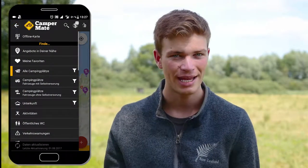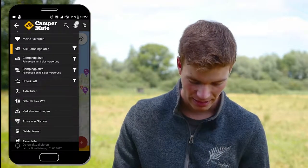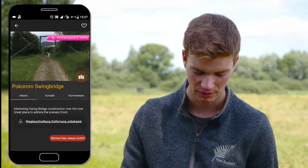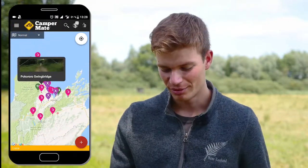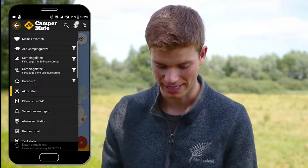But it's not just about campgrounds — it's also about other things, like activities. CamperMate offers activities and discounts on different activities and points of interest. So you can also plan where you're going that day using CamperMate, for example here to the Swing Bridge. What a great attraction.